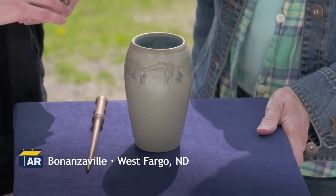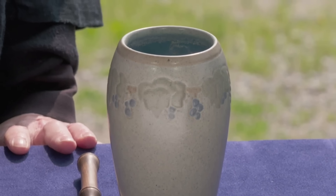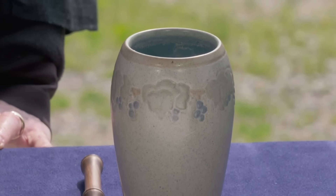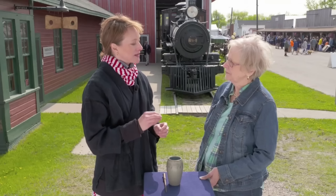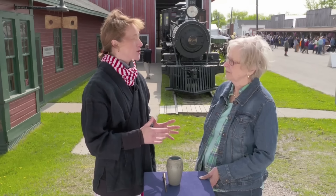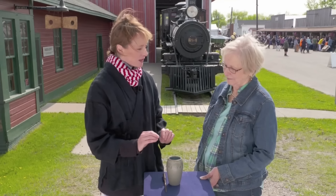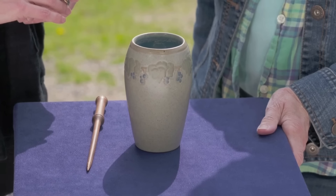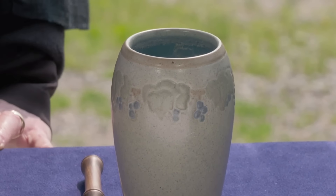This serendipitous find was discovered at a small shop. The guest stumbled upon this intriguing pottery piece and decided to get it for herself. This modest purchase turned out to be a creation from the renowned Marblehead Pottery in Massachusetts. Marblehead Pottery's history began as a therapeutic venture for young women with health issues. A change of ownership to Arthur Baggs occurred in 1915, marking a new era, with this design originating around 1919. At auction, a very reasonable estimate would be $1,000 to $1,500, with a retail estimate of $1,500 to $2,000.